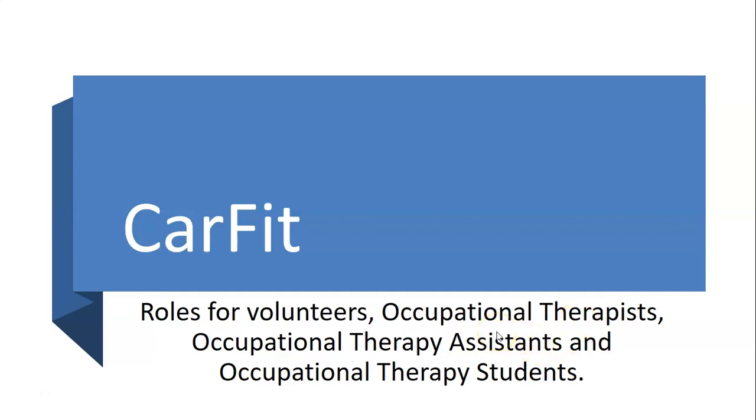CARFIT. Let's explore the roles for volunteers, occupational therapists, occupational therapy assistants, and occupational therapy students.